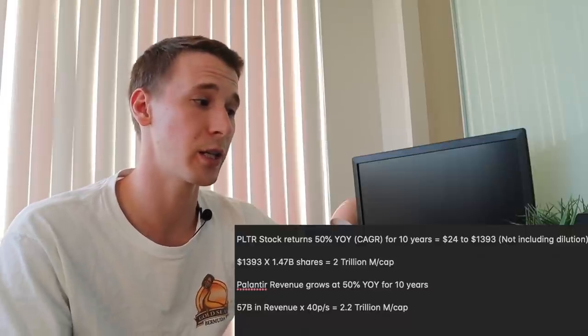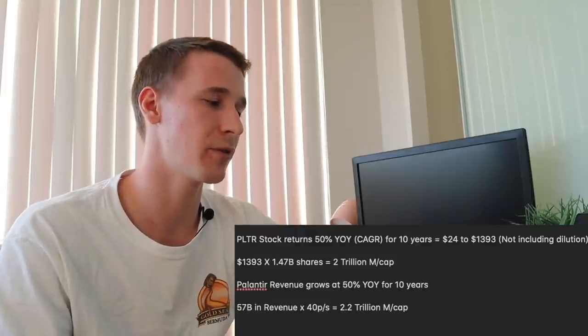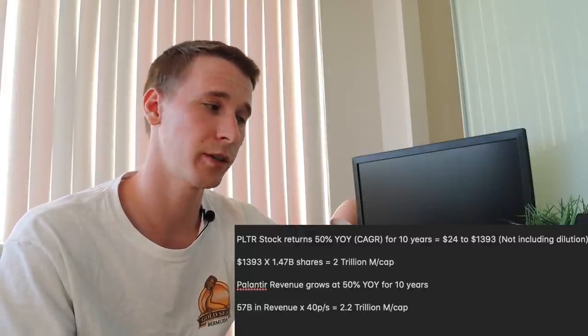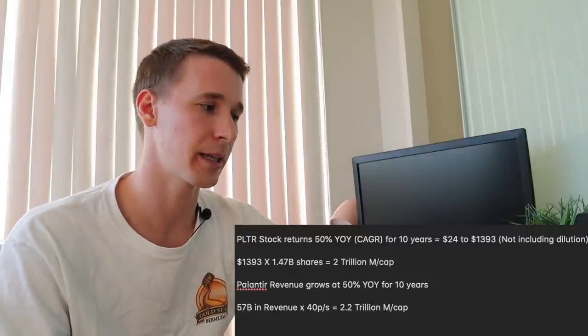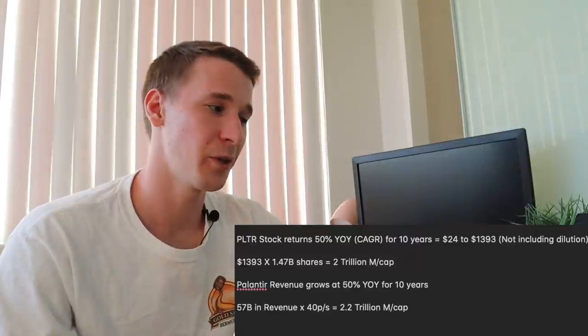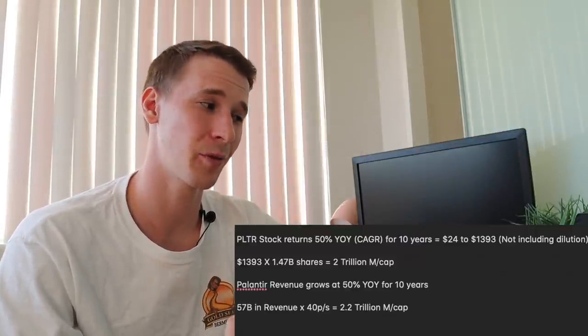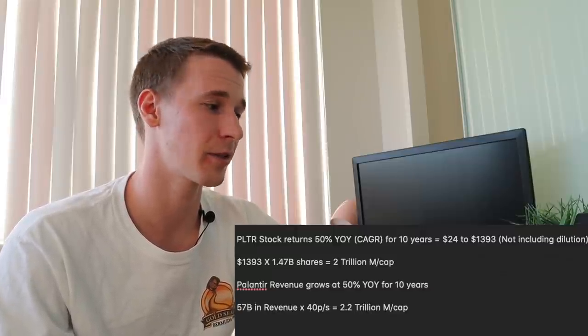If Palantir revenue grows at 50% year over year for the next 10 years as well, it would be producing $57 billion in revenue. At a price-to-sales ratio of 40, which it's currently valued at, the market cap would be around $2.2 trillion — so right around the $2 trillion mark. Some of you are probably surprised to see a $2 trillion market cap if we grow at that rate. 50% year over year is nuts — not many stocks can do that.